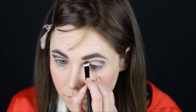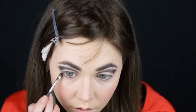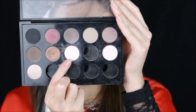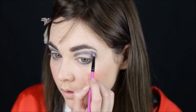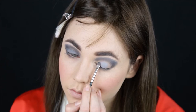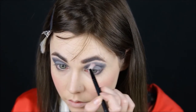I like to keep everything matte. Also add it to my lower lash line. Then I take nude and highlight my brow bone. I take a matte grey shadow and apply it to the moving lid.